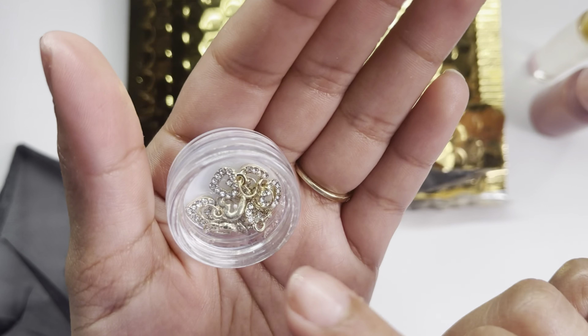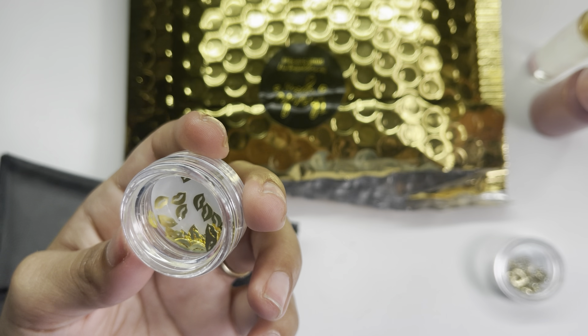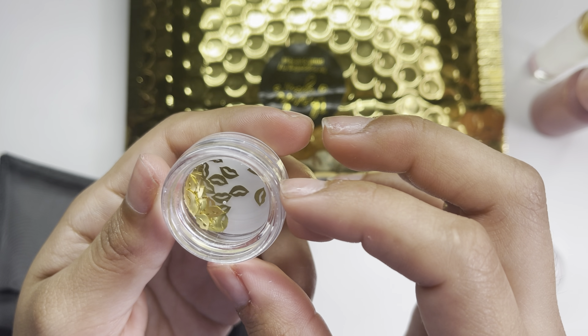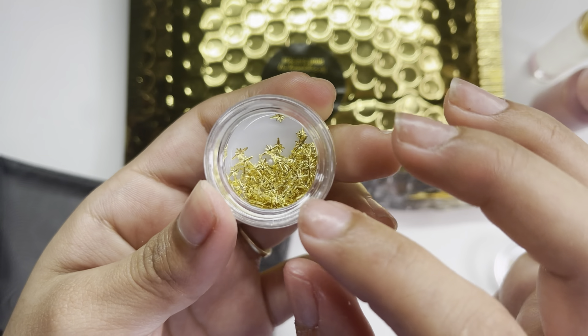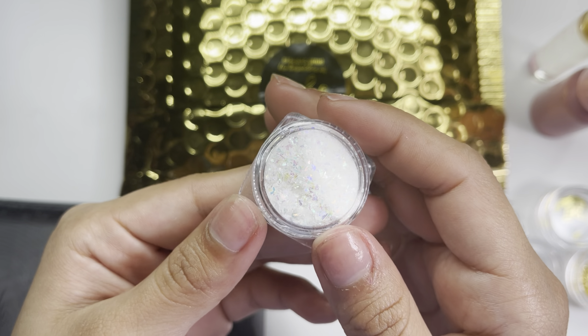In the baggie there are also some charms. I see heart dangle charms in gold — they're super cute. You create a piercing and dangle them on there. I believe this is a 10-piece and these were $2.40. She also included little gold lips nail sequins — perfect for Valentine's nails! I cannot wait to use those next year. So cute!